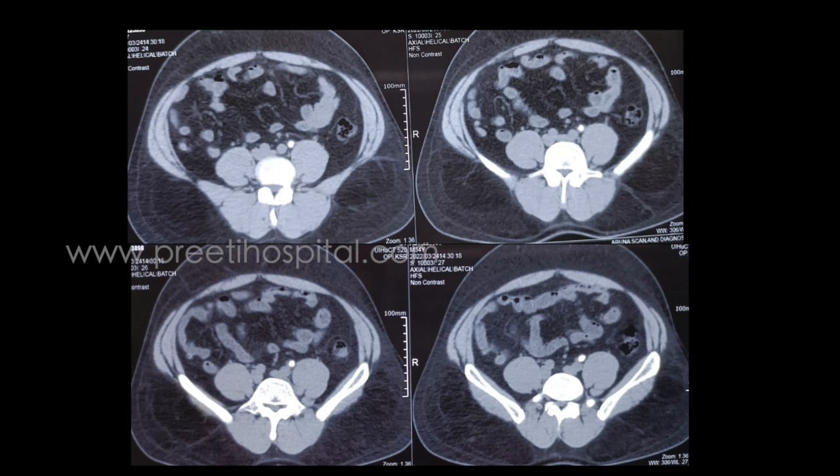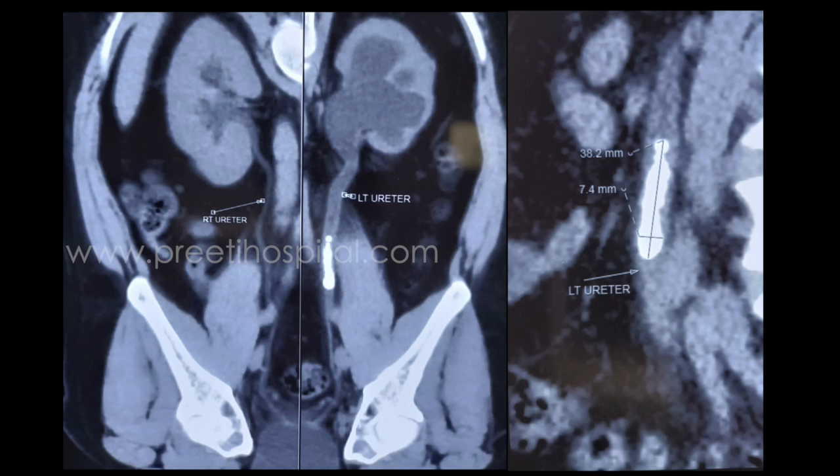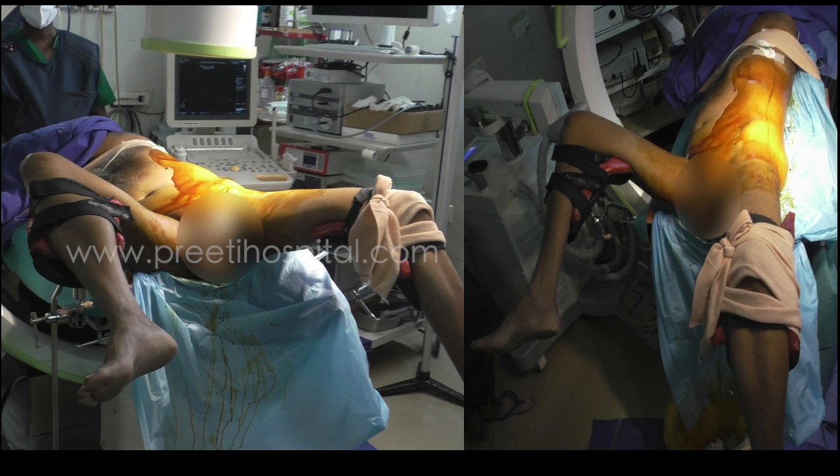There are 2-3 secondary stones present. Laparoscopic ureterolithotomy should not be casually attempted in such cases because these small stones may slip up. Kidney function is okay on DTPA scan.